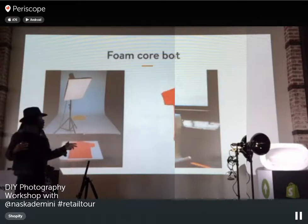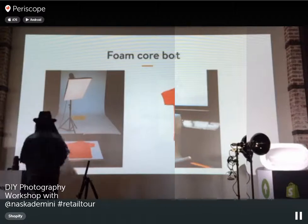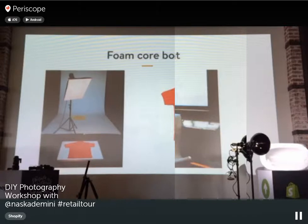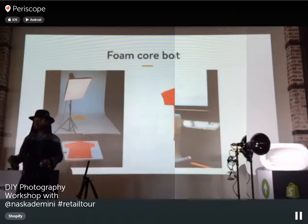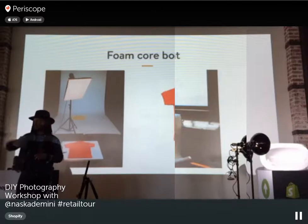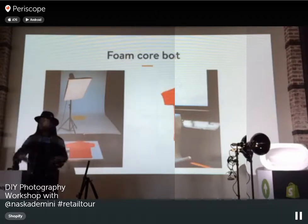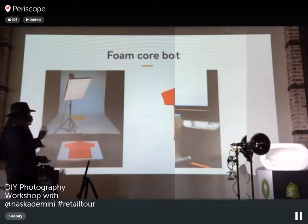Another tool is foam core — a white board you can get at your local hardware store. Lay it flat and shoot from above; it looks like a white background. Use a ruler to mark where you place your item — consistency in placement is really important in e-commerce photography. When you view your website in a grid overview, all the images should be centered in the same position. Also always use the same product size; if you're shooting t-shirts, always do medium — mixing sizes will give you inconsistent visual results.